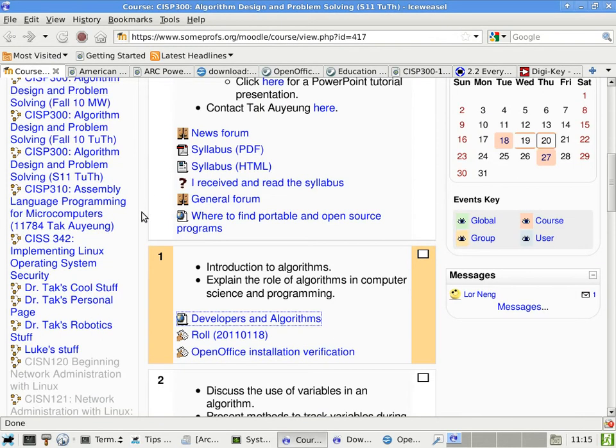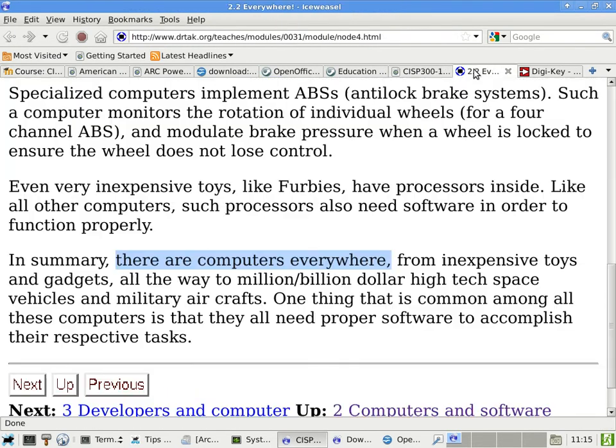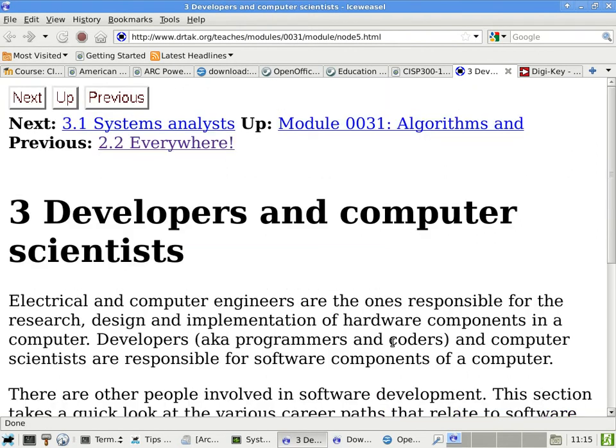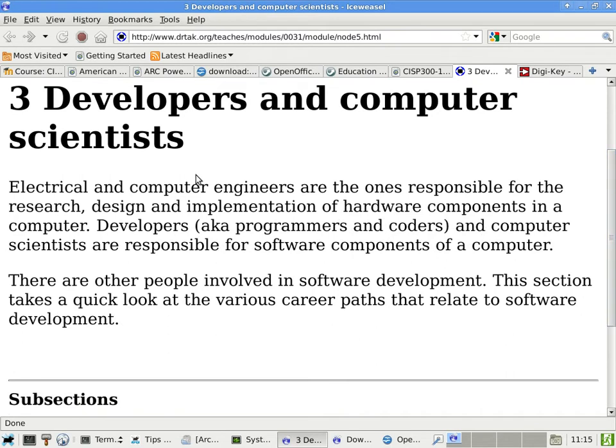So we are talking about software for just about anything. I don't think I can spend a class or two to enumerate all the things that can use software. Here we're going to describe how developers and computer scientists relate to some other people in a related field.